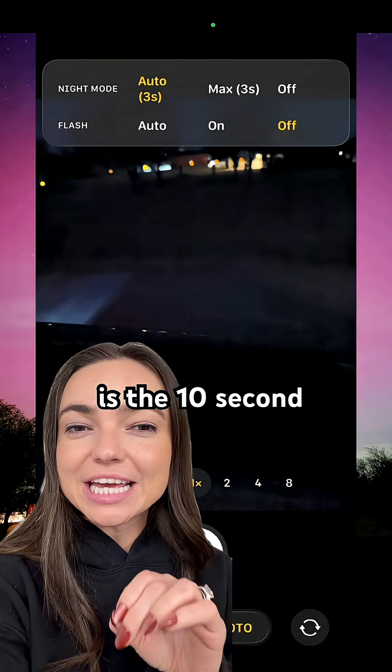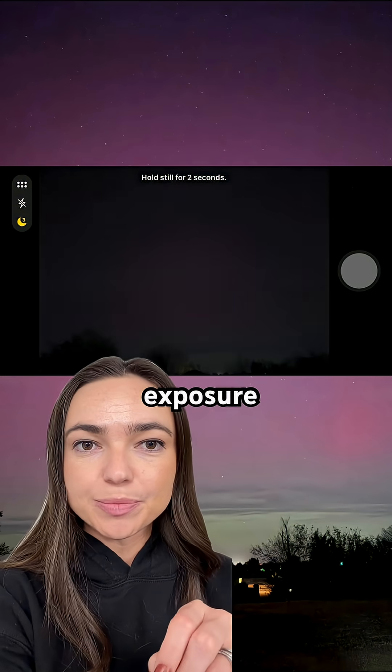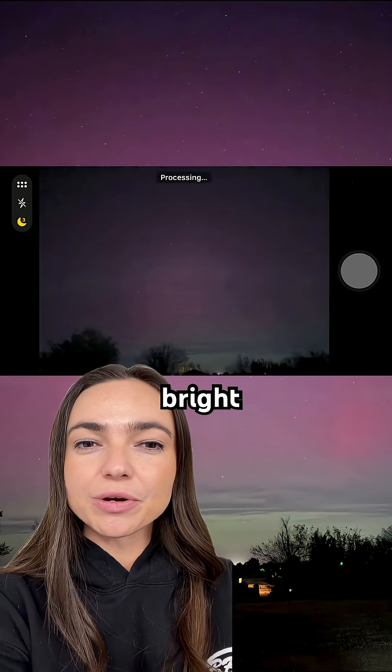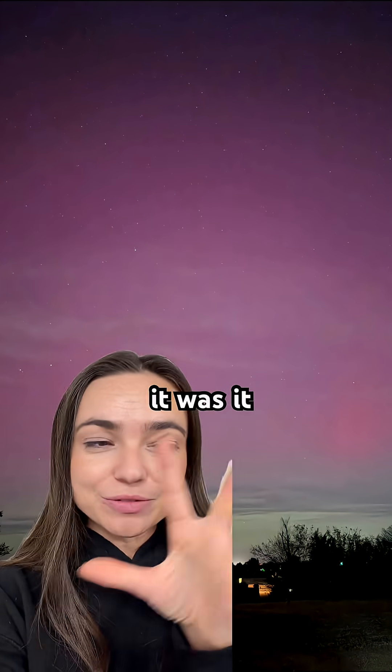This first pick is the 10-second exposure setting, definitely the best for capturing the color. The next one is the three-second exposure setting. Now the colors weren't as bright, but it really captured how many stars were visible. It was absolutely gorgeous.